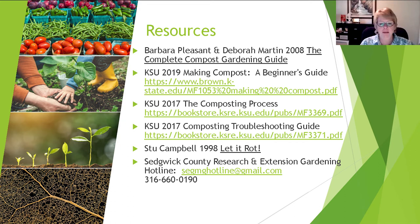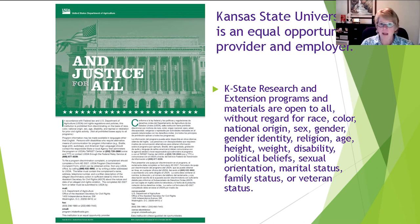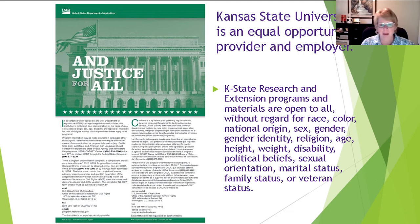These are the resources I've listed for you, including one added to the chat box. If you need help, we have a garden hotline available Monday through Friday, 9 a.m. to 4 p.m. You can call or email pictures of plant problems or interesting insects. K-State is an equal opportunity provider, and we're happy to partner with the library for outreach. Compost happens — and we can help. Now I'll open it up to questions.